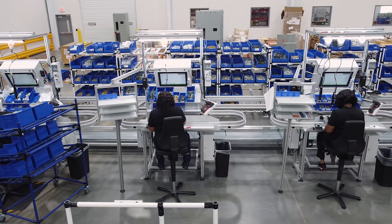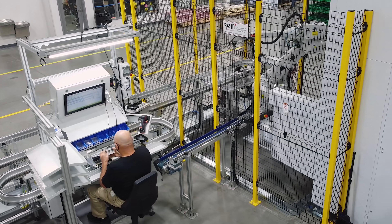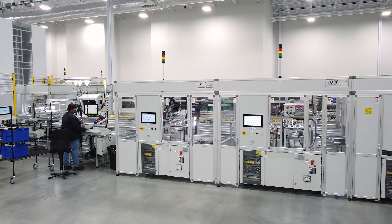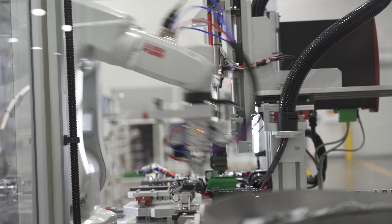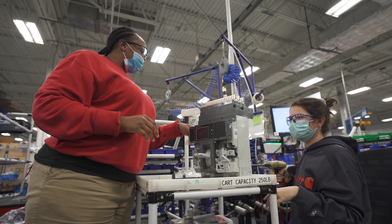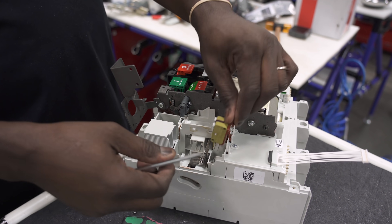ABB in Senatobia is a shining example of modern advanced manufacturing. This latest expansion has tripled the size of the building, allowing ABB to add production capacity as we manufacture and assemble mission-critical circuit breakers in the United States. It also allows us to test our products in a real-world setting.